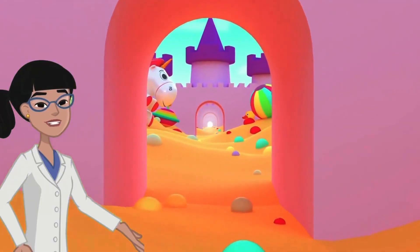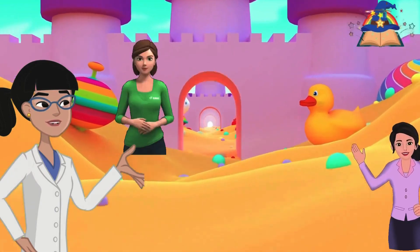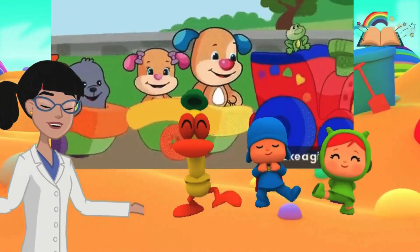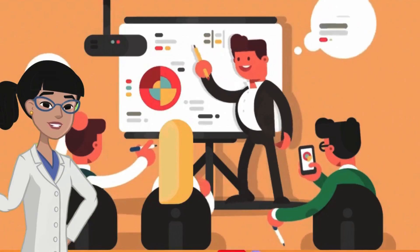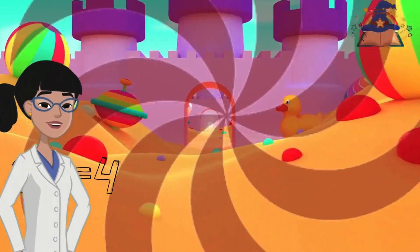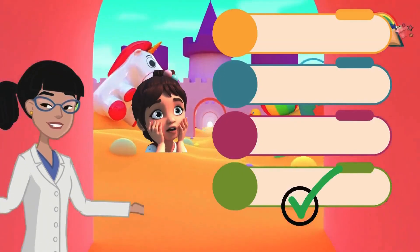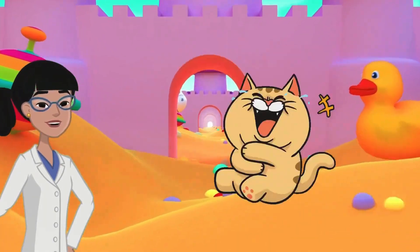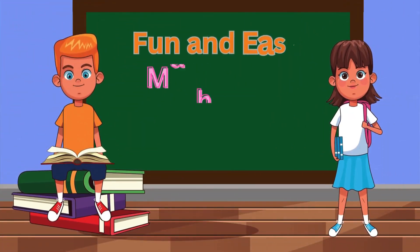Hey little math wizards, welcome to Magic Mind Kids, the most magical place to learn and have fun! Do you love numbers? Do you want to play a super fun math game? Today we have 30 exciting math questions just for you. Get ready to think, laugh, and learn. Each question will pop up and you have four choices. Can you pick the right answer? Let's find out! Let's begin our super fun math quiz!